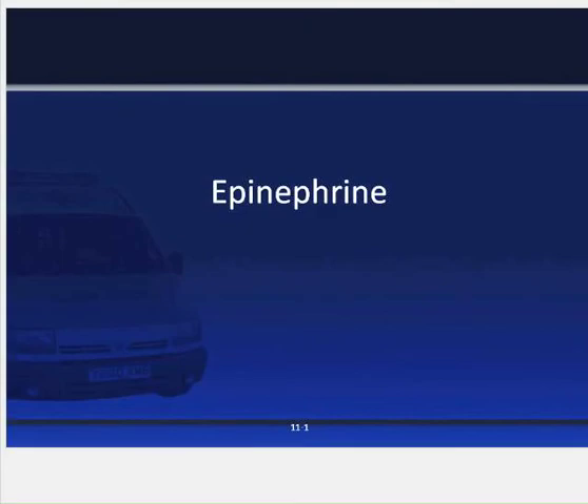Hello and welcome to the third section of chapter 11. We're getting ready to go over epinephrine under emergency medications. This is Keith Woodmire with Wayne County EMS.